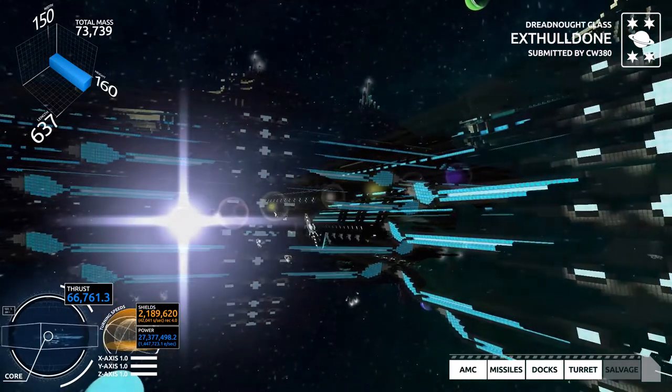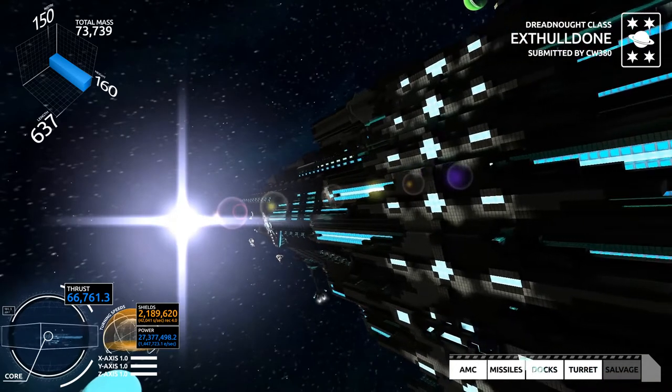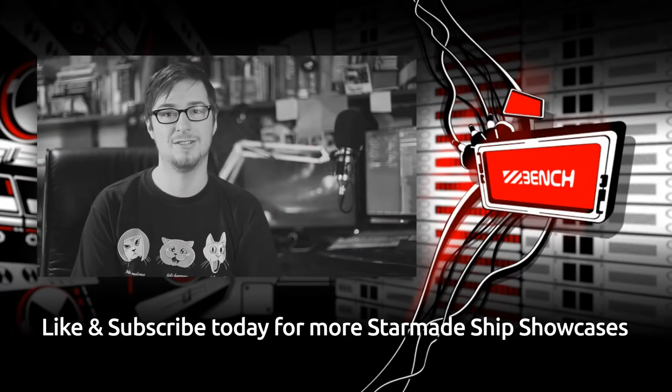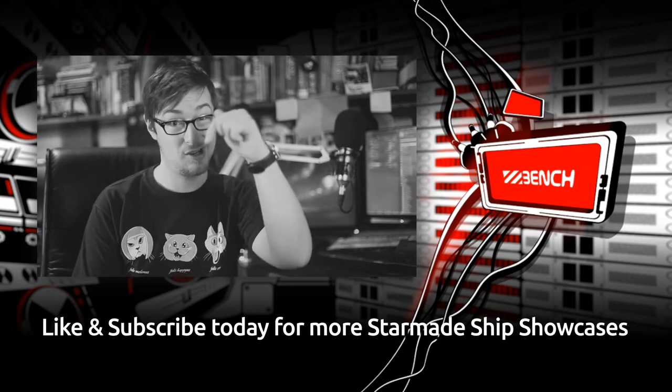Thank you for joining us. Don't forget to leave a like or share this video around, and if you want to see this ship versus other ships, then make sure to leave a comment in the comments section below.